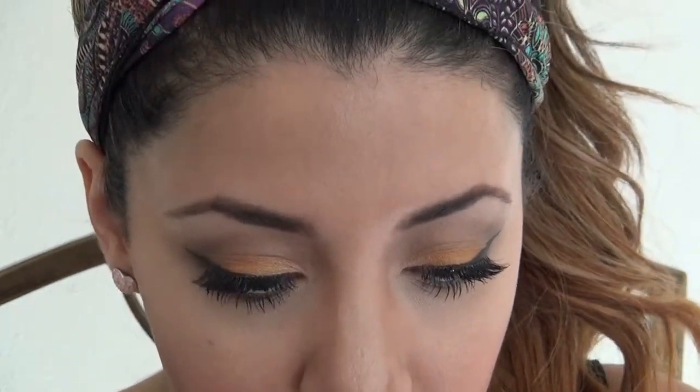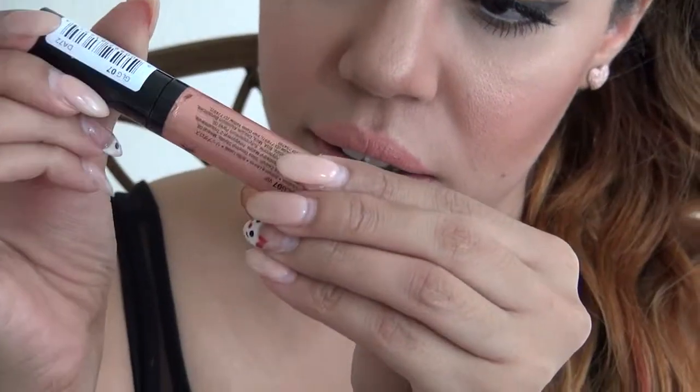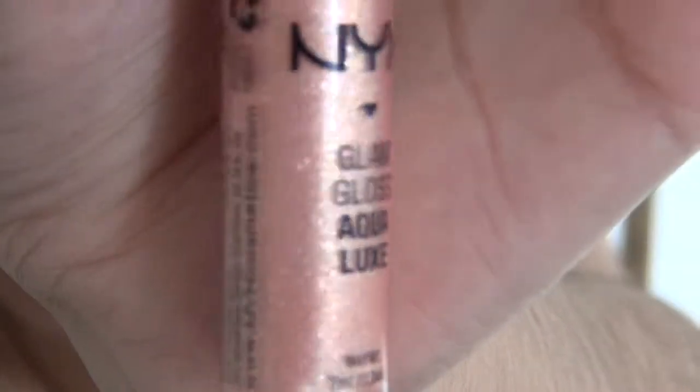For my lips I'm going to be using this just-peachy color by Wet n Wild. It's a very matte lipstick — it's kind of chalky, but I feel like if you put a little gloss on top it should work just fine. So on top of this lipstick I'm going to be using NYX Glam Gloss Aqua Luxe in the color VIP. It's a very pretty glittery gloss.